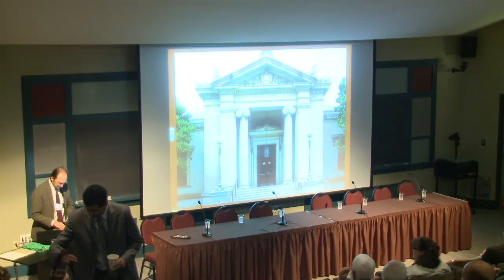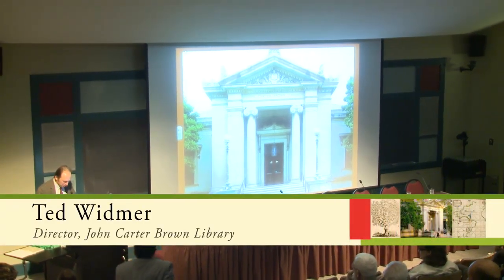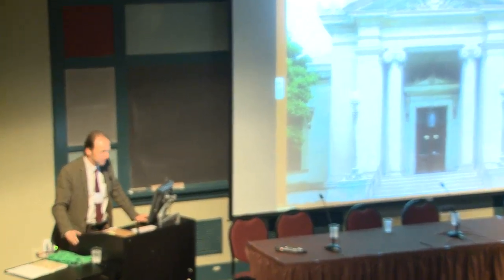Good morning, everyone. Great to see you up bright and early after a really lovely kickoff to our weekend last night with Professor Balin's keynote.